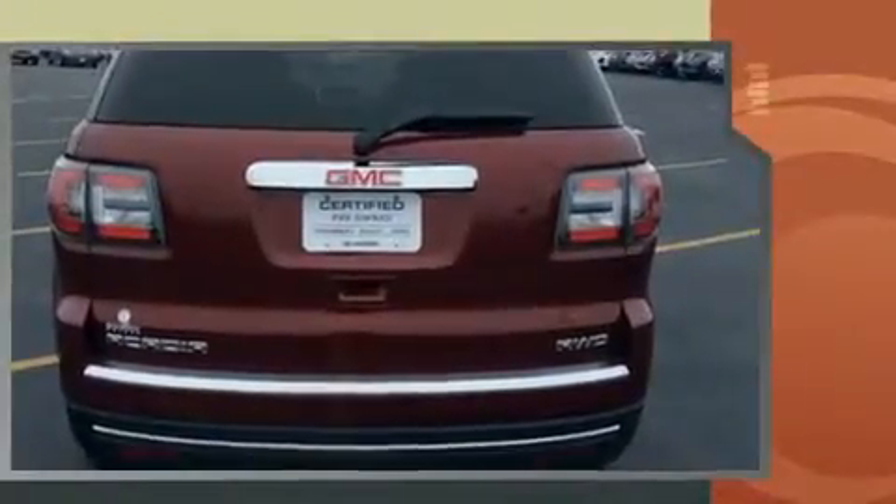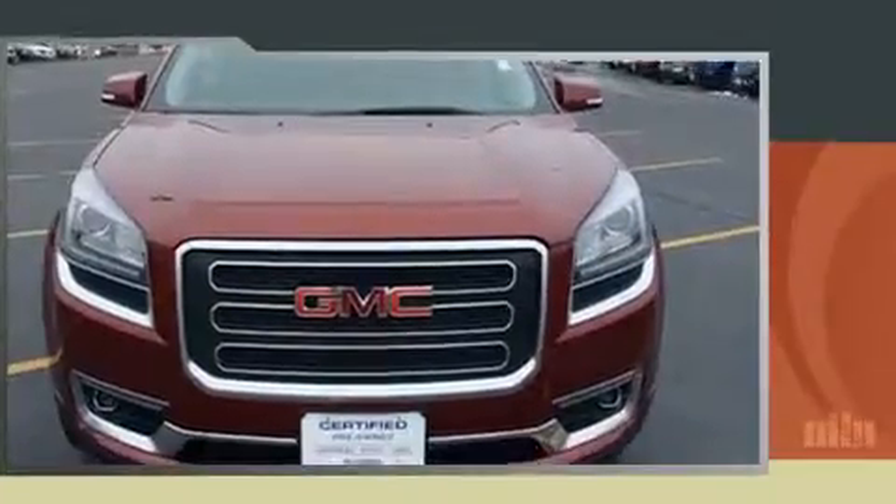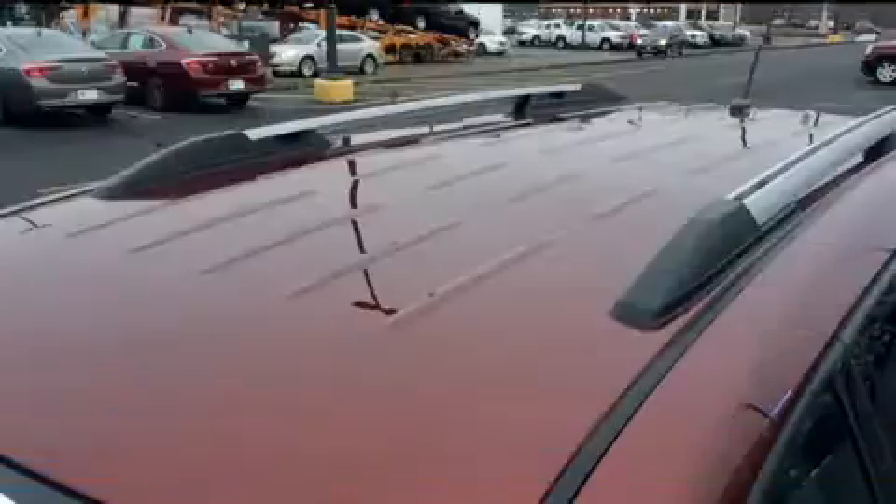The following features are included: leather upholstery, one-touch window functionality, power front seats, a built-in garage door transmitter, a power rear cargo door, rear wipers, and remote keyless entry.